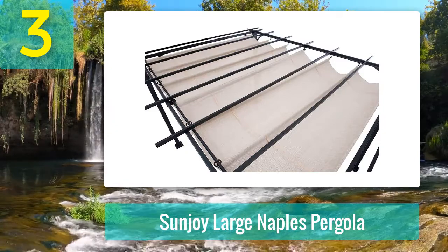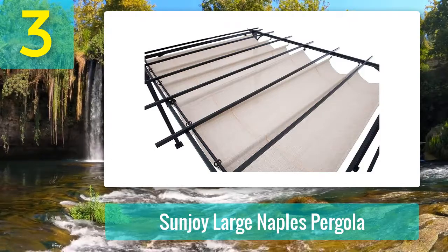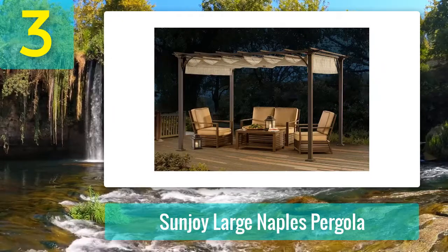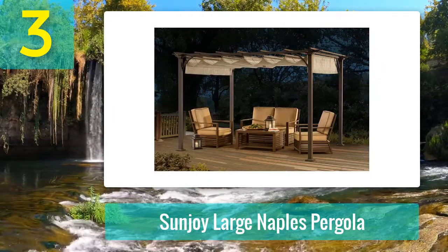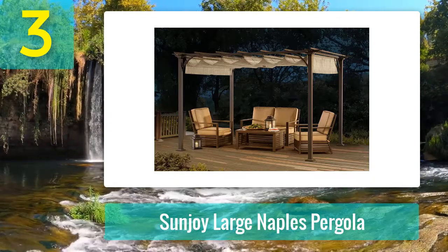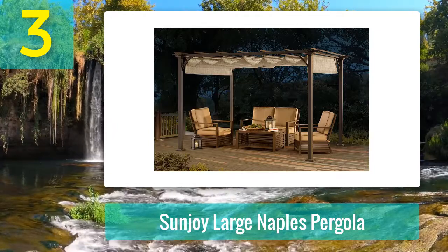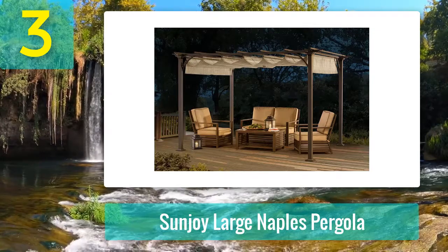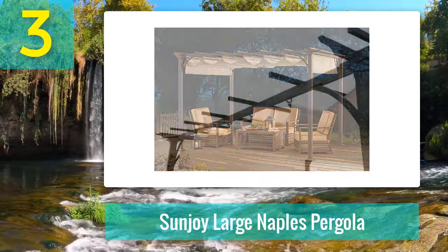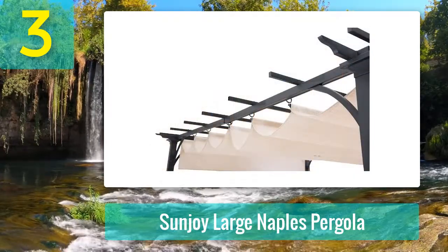This modern design pergola also comes with a stable and tough top canopy made from 100% textile lean fabric. It can tolerate high summer temperatures and withstand UV rays without fading. The adjustable louvered slat canopy allows you to open and close it easily to let sunlight in or keep shade out. This vented soft top canopy provides safety from harmful UV rays while its unique design allows wind to pass through, providing unmatched stability in windy conditions.